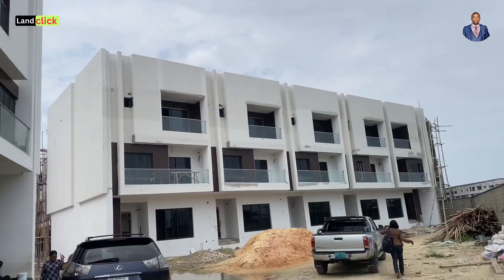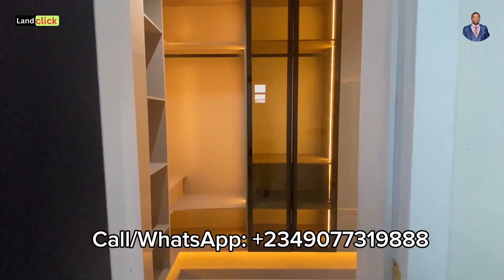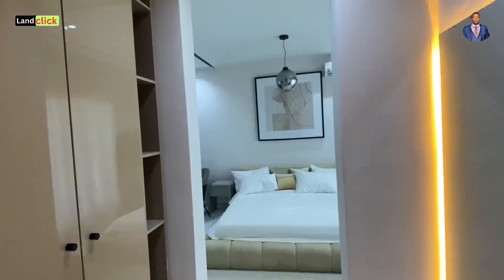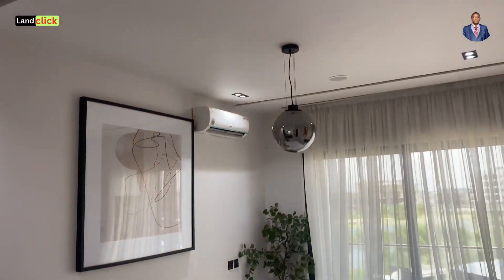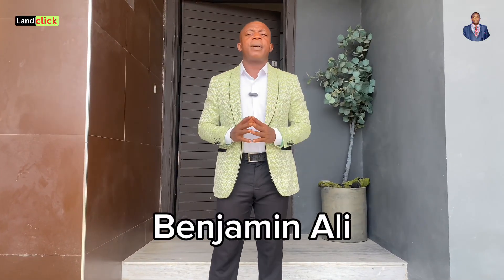Are you looking for a four-bedroom terrace duplex in the heart of Lekki? If yes, then stick around, because in this video I'm about to share with you one of our properties — this is one of the most luxurious properties I have seen. For those of you looking for a property to use for Airbnb, or a property to come around with your family when you're in the country and enjoy your stay here in Nigeria, stick around and watch today because you are going to be very excited.